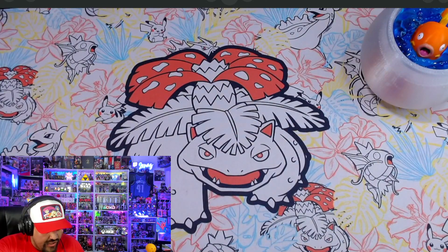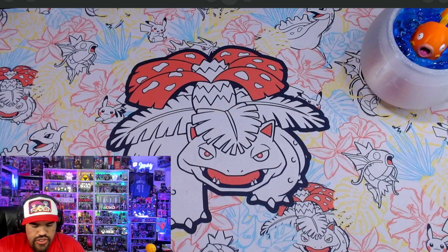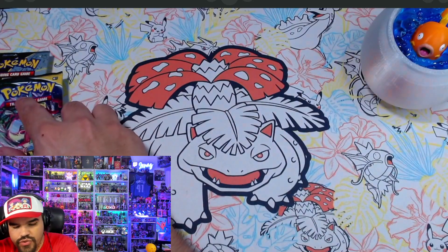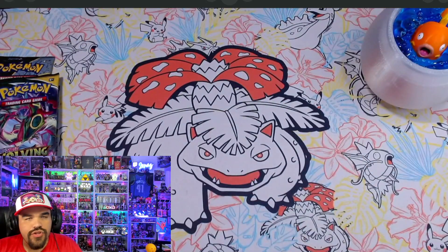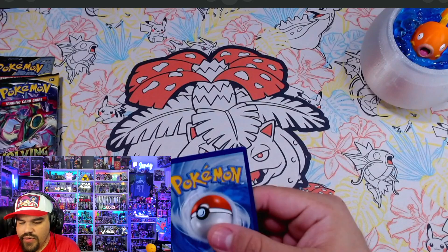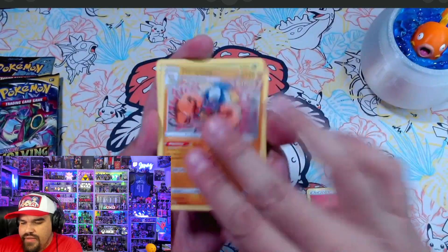We've got four Celebrations, and we also have an Evolving Skies and a Fusion Strike. We're going to start off with Fusion Strike, then Evolving Skies, and then Celebrations since the Venusaur could potentially be pulled in that set. Let's go ahead and see what we get in our Fusion Strike. I have so many fantastic memories of Venusaur pulls.